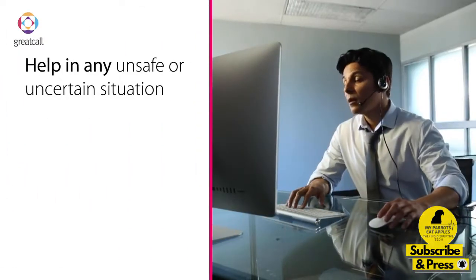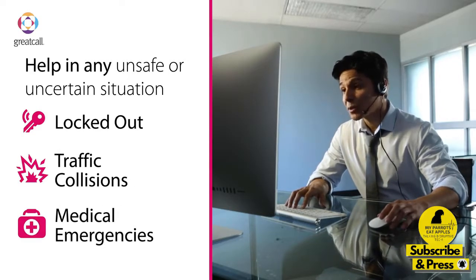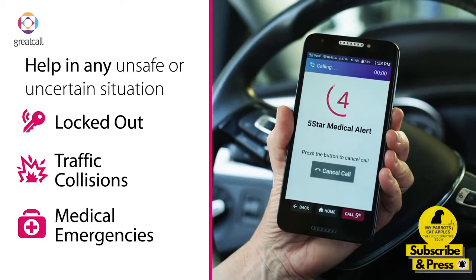5-star agents can help in any unsafe or uncertain situation — whether you are locked out, have a car accident, or are experiencing a medical emergency. My family and I have so much peace of mind knowing someone will always be there at the push of a button.